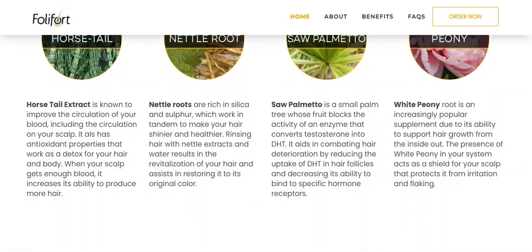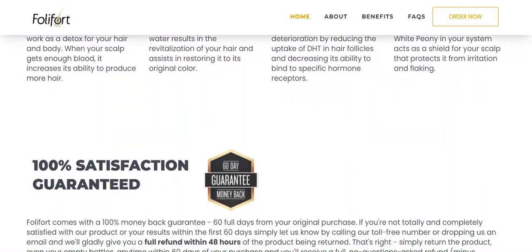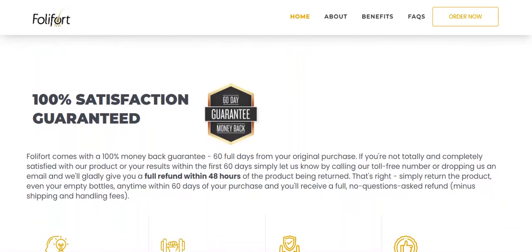With this brief explanation about its natural components, you can conclude that Follifort is a very rich product and that no doubt it will bring you satisfactory results, as it has brought to many people. However, you have to keep in mind that each organism reacts in a unique way.